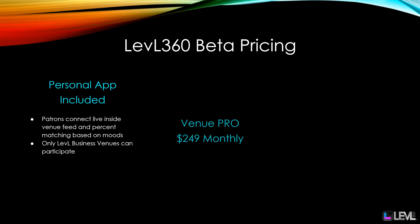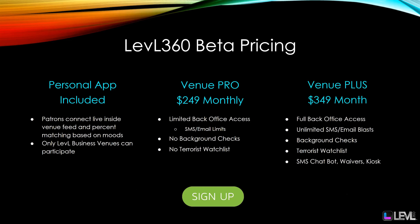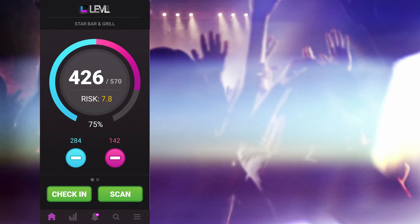Our pricing is simple and straightforward. You get the personal app for free, where your patrons can connect with other patrons and connect with your venue. We have the Business Pro plan at $249 monthly — a set cost with no additional fees — but with limited back office access and no background checks or terrorist watch list. And then our Business Plus plan at $349 is a base price plus text messaging, email messaging, terrorist watch list, background checks, digital signatures, and more. Two simple plans to start out. We hope you'll be a part of the Level venue network and revolutionize the way venues connect with patrons.